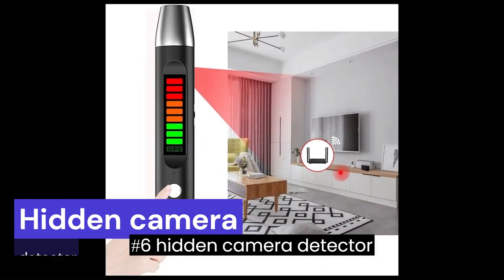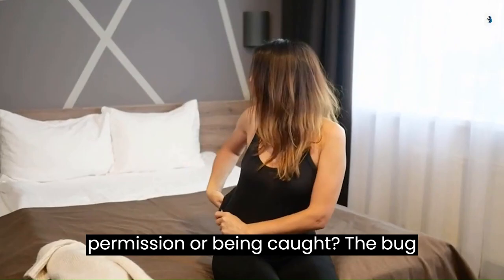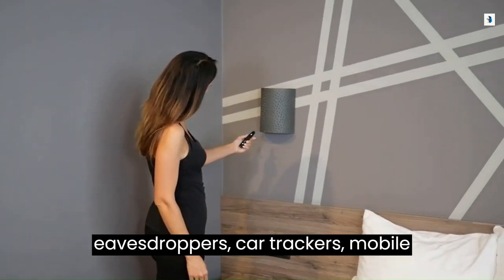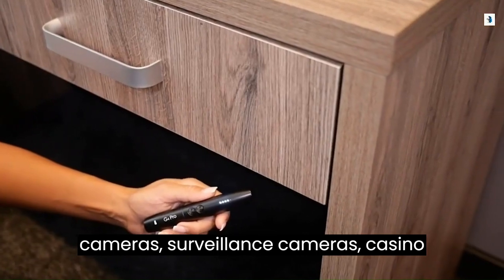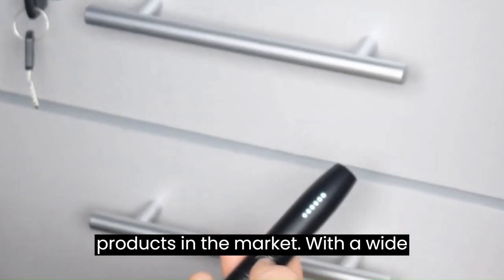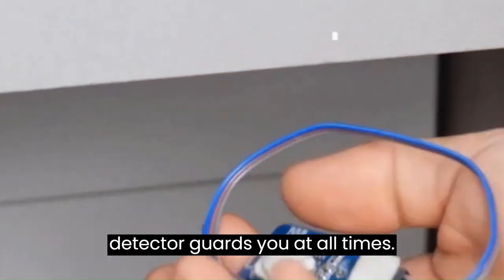Number 6: Hidden Camera Detector. Afraid of getting filmed without your permission? The bug detector uses advanced technology applicable to all kinds of eavesdroppers, car trackers, mobile undercover software, wireless pinhole cameras, surveillance cameras, casino fraud and cheating equipment, and other products — with a wide range of application scenarios. This detector guards you at all times.